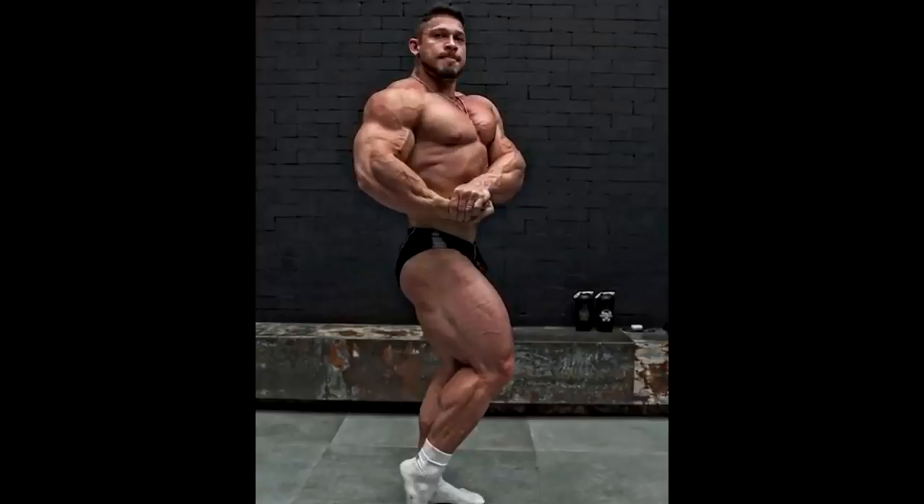Somebody pointed out the only flaw — or thing that doesn't look quite right — about his physique: his forearms. They are overly dominating his physique and making his arms look smaller. As you can see, his forearms are freaking huge. His arms are not small by any means — he has really good arms — but his forearms are just taking over the illusion and making his arms look even smaller. That's not something you see every day, especially not in Classic Physique guys.